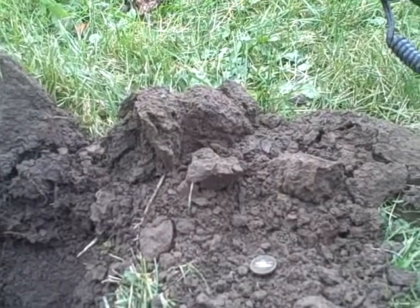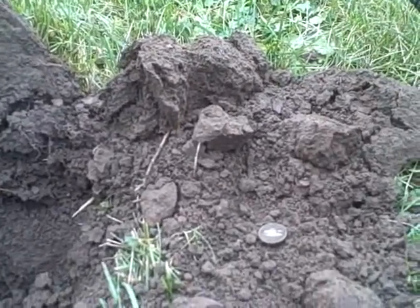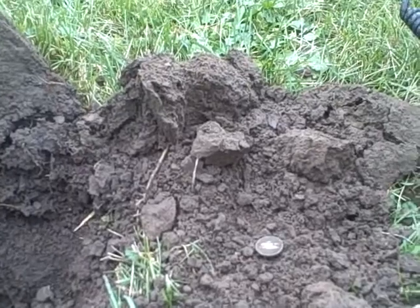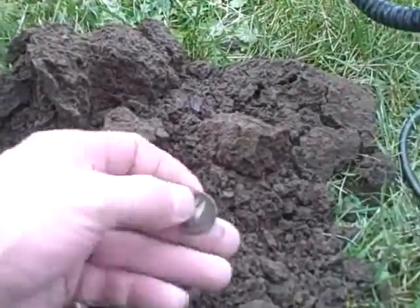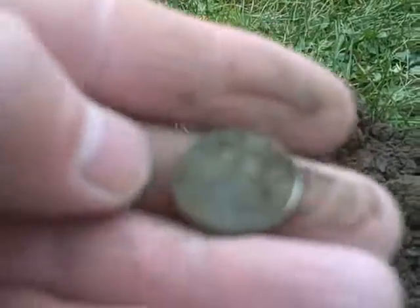It's the afternoon, almost 2:30. Got out here at 2 o'clock and it's only my second coin. My first coin was just a memorial cent, and it looks like I just got a war nickel - it's a 43.